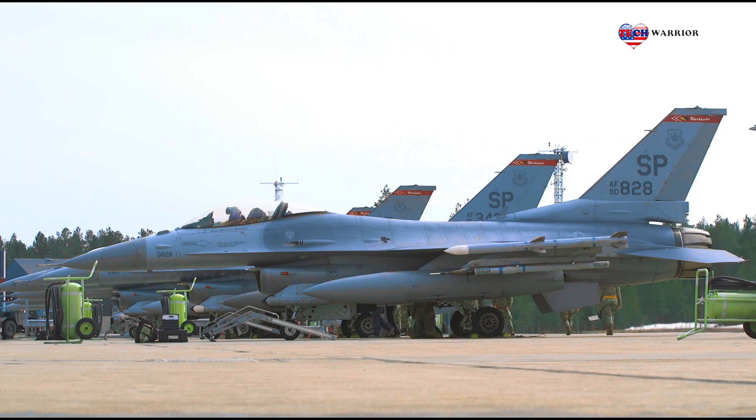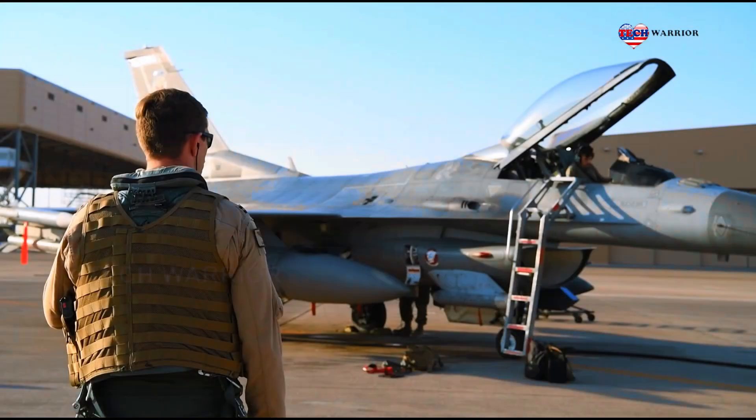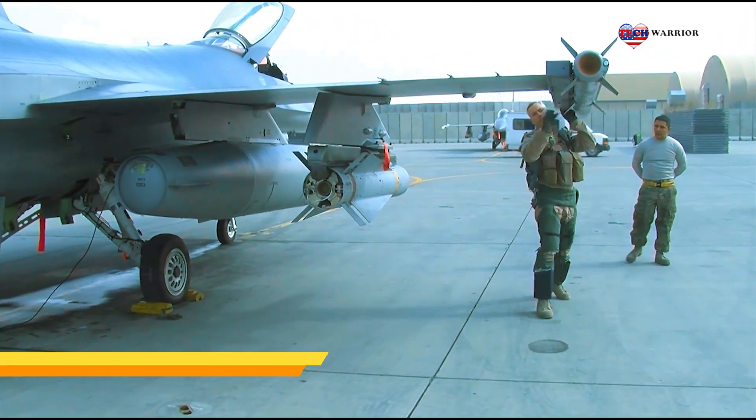The F-16 fighter jet is armed with up to six AIM-9 Sidewinder air-to-air missiles. Newer versions support the long-range, beyond-visual-range AIM-120 air-to-air missile, and U.S. aircraft often mount the missile on their wingtips to reduce wing flutter.